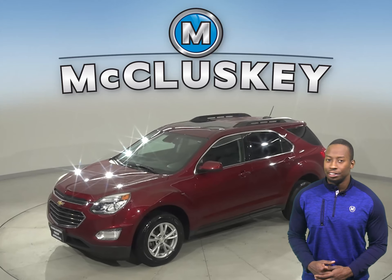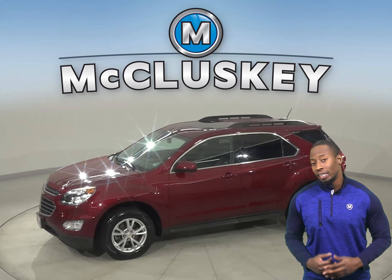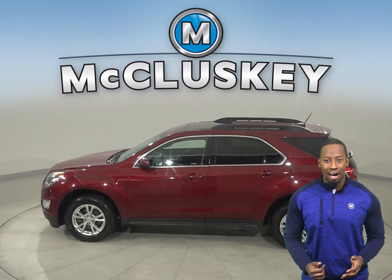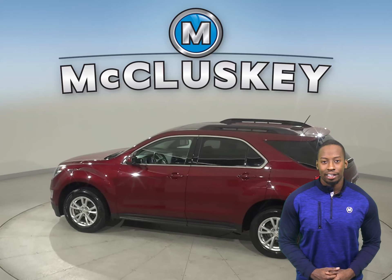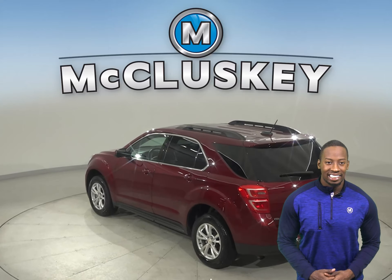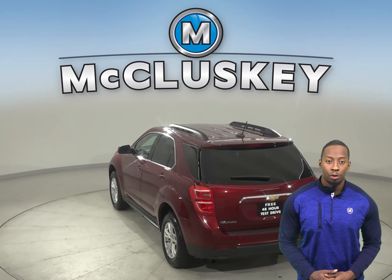Looking for your next everyday SUV? Well then, check out this 2017 Chevrolet Equinox. It has about 44,000 miles on the odometer. Underneath the hood there is a 1.5-liter four-cylinder engine with a 6-speed automatic transmission with overdrive.